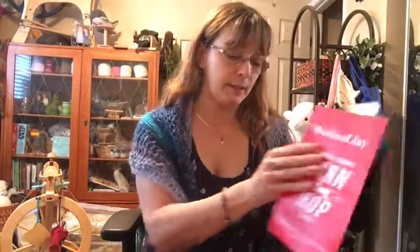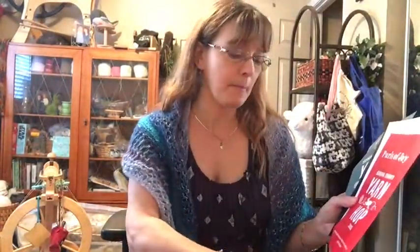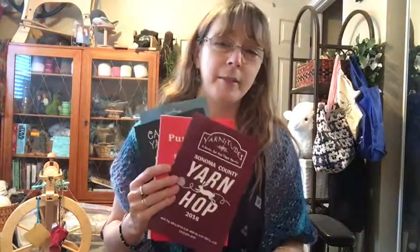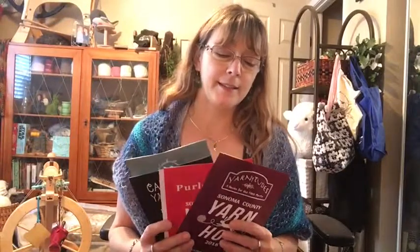That was all of the wonderful free patterns and a great day up in Sonoma checking out all the little yarn shops, all the great yarn, and meeting all the absolutely lovely people up there. It was a really great day and I'm looking forward to doing it next year. Thanks, bye-bye!